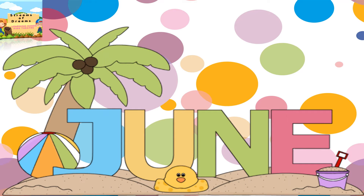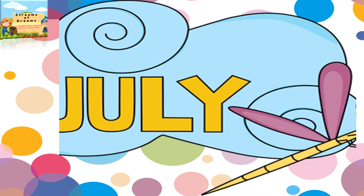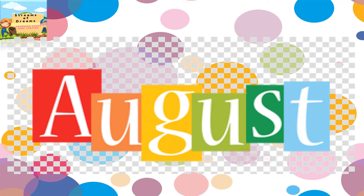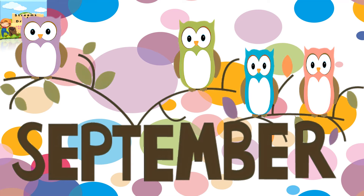Hottest month is June. Rainy month, seventh month is July. Eighth month is August. Ninth month is September.